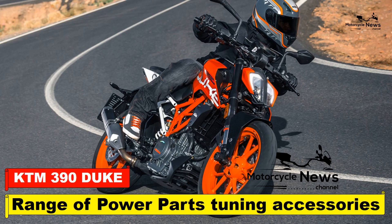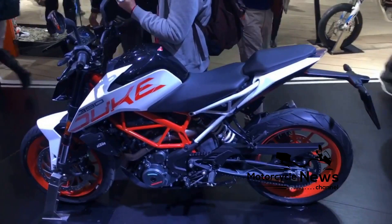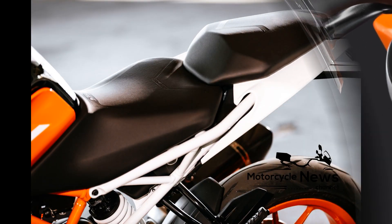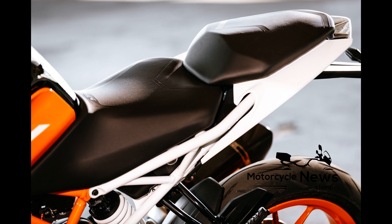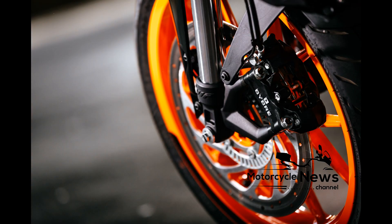KTM 390 Duke 2017 review: range of power parts, tuning, and accessories. The 2017 KTM Duke 390 races the A2 license barrier. It's one of the most fun-to-ride, involving, and high-quality machines in its class. It's refined, easy to live with, fast, comes with a high level of spec and superb attention to detail. There's a whole raft of official power parts accessories too. If you plan for this to be your first big bike, you're in for a treat — but even if you're an old hand, it won't fail to impress.